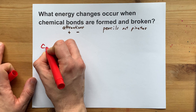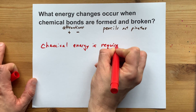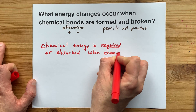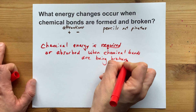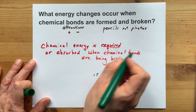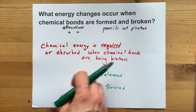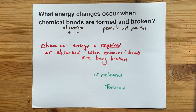To summarize: chemical energy is required, or absorbed by the system, when chemical bonds are being broken. On the other hand, chemical energy is released when bonds are formed. Chemical energy is needed and put into the system when you're trying to break bonds, and if bonds are being formed, that is where chemical energy is released.